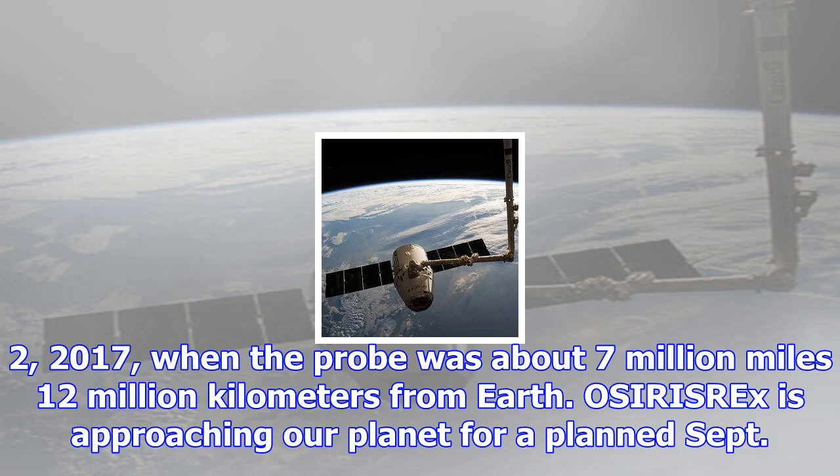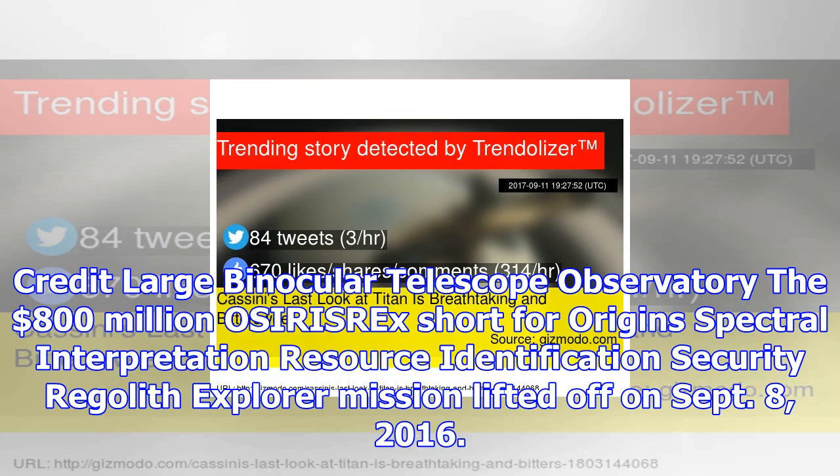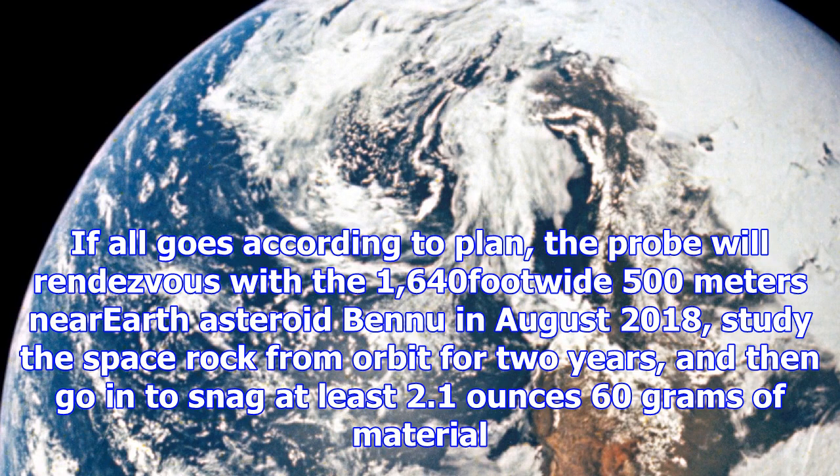The $800 million OSIRIS-REx — short for Origins Spectral Interpretation Resource Identification Security Regolith Explorer — mission lifted off on September 8, 2016. If all goes according to plan, the probe will rendezvous with the 1,640-foot-wide (500 meters) near-Earth asteroid Bennu in August 2018, study the space rock from orbit for two years, and then go in to snag at least 2.1 ounces (60 grams) of material. This dirt and gravel will come down to Earth in September 2023, aboard a special return capsule that OSIRIS-REx is toting.